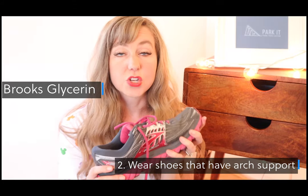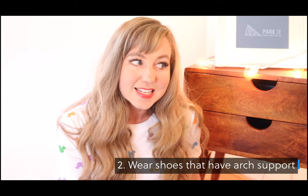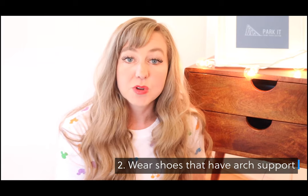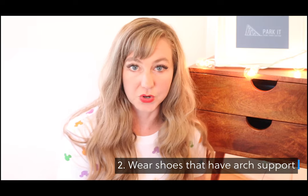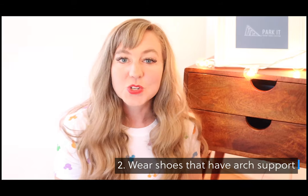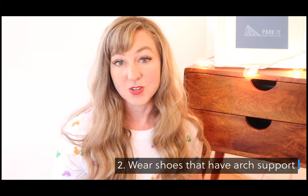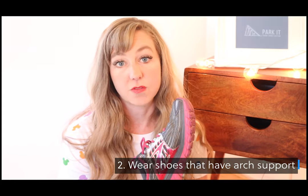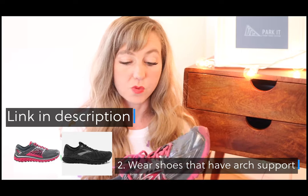These shoes are so comfortable, and yet even being somewhat in shape, at the end of the day at Disneyland my feet were hurting so badly. My husband's feet were hurting really badly too and we were miserable, wishing we had worn shoes with arch support. Sometimes there's a time to be cute and sometimes there's a time to be comfortable — err on the side of comfort. I included a link in my description for the Brooks Glycerin 14 if you want to know more.